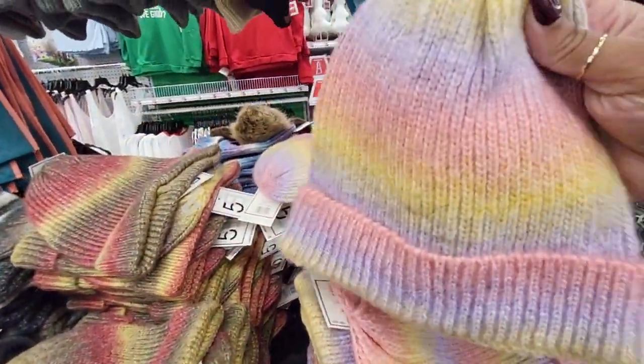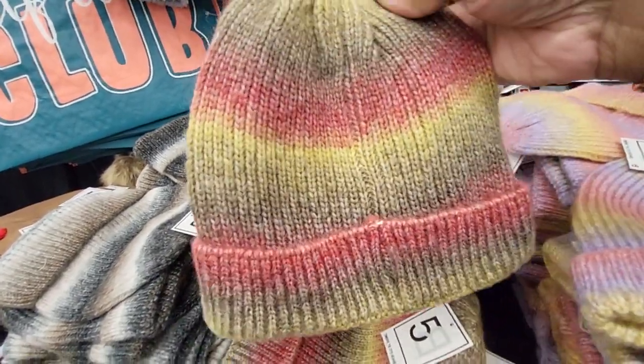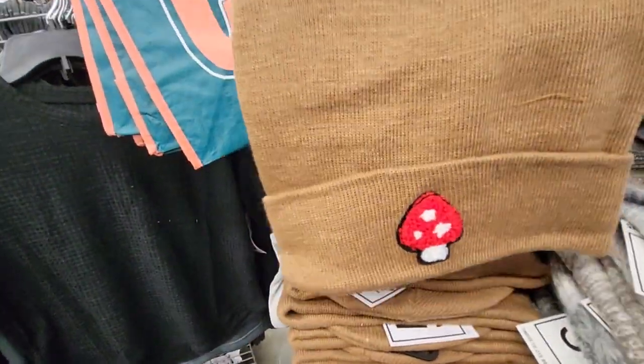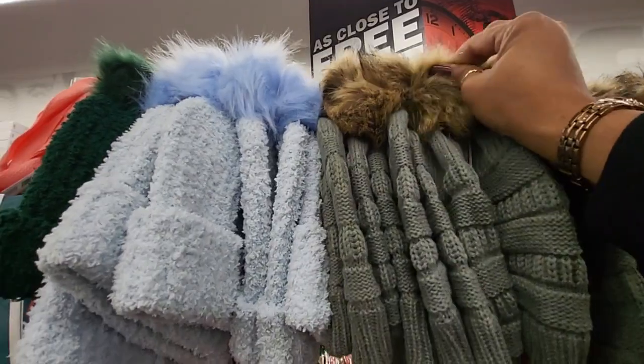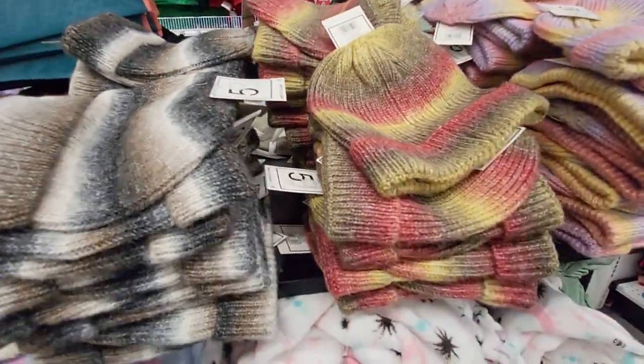And these are some cute little hoodies — oh, I like that one. This one has a mushroom on it. I don't know what's up with the mushroom thing. Oh look, these have the little pom-pom balls at the top — I always like those, I always thought those were fun.